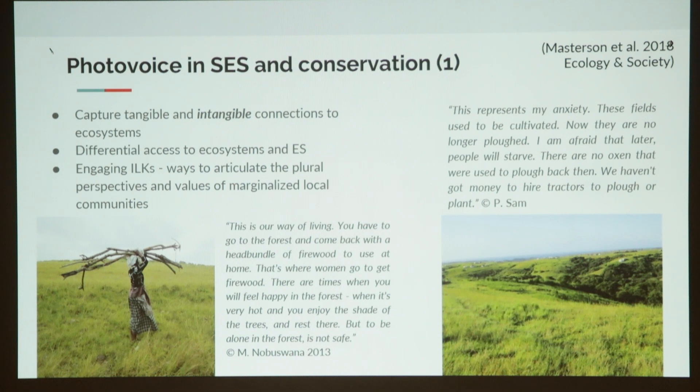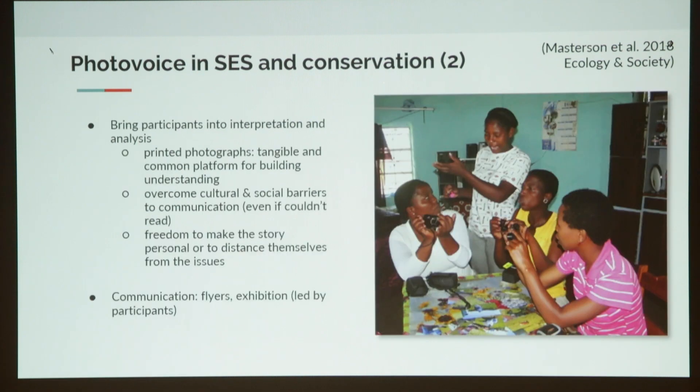Some of the photos were also quite surprising. This photo on the right — I thought it was a lovely bucolic vista, but actually this woman used the photo to say this represents anxiety for me: these fields used to be cultivated and they're not anymore. What we're really doing in facilitating local participants to come to us with photographs is bringing participants into the interpretation and analysis. We use printed photographs to reflect in a group, and these printed photographs become a tangible and common understanding for building further understanding.